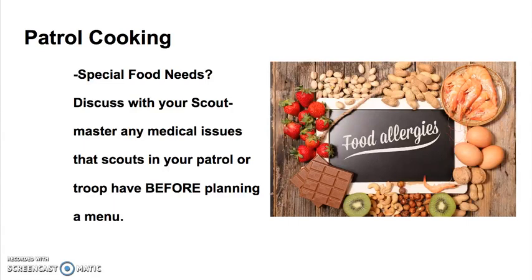Do any of your scouts or adults have special food needs? Discuss this with your scoutmaster. Are there any medical issues that scouts in your patrol or troop have before planning the menu? You don't want to create a wonderful food choice that everybody likes and then find out that a scout is allergic to eggs or peanut butter.